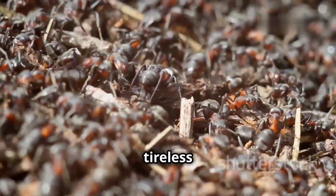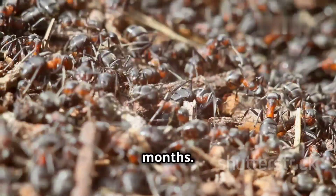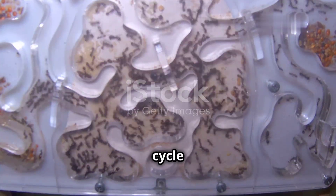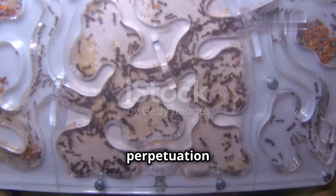Worker ants, despite their tireless efforts, have a relatively short lifespan, typically living for a few months. Drones, their purpose solely reproductive, have an even shorter lifespan, dying soon after mating. This cycle of life and death ensures the continuation of the colony and the perpetuation of the species.